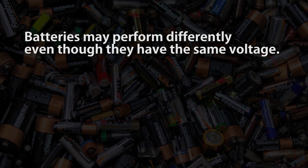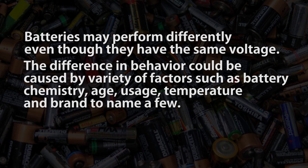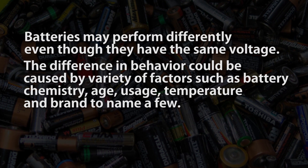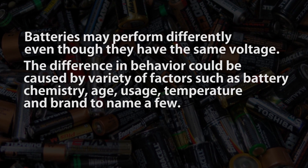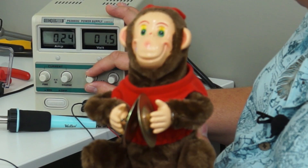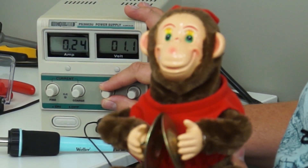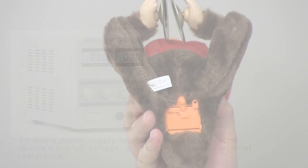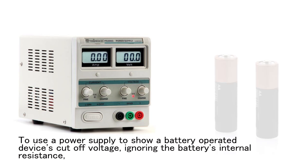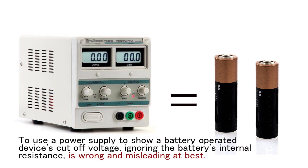Batteries may perform differently even though they have the same voltage. The difference in behavior could be caused by a variety of factors, such as battery chemistry, age, usage, temperature, and brand, just to name a few. As you saw in the experiment, a device that worked down to around 1 volt using a power supply failed to operate with batteries at around 2.5 volts. To use a power supply to show a battery-operated device's cutoff voltage, ignoring the battery's internal resistance, is wrong and misleading at best.